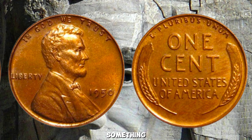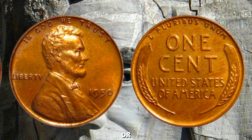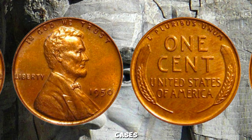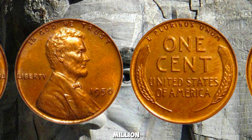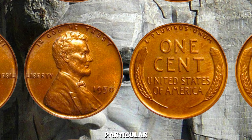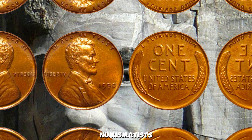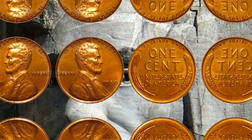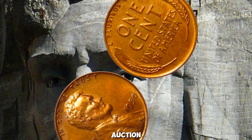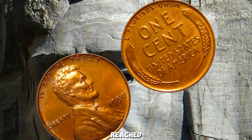The million-dollar story of the 1950 wheat penny centers around a few key factors. One particular penny was discovered with a major error that made it one of a kind. Collectors and numismatists couldn't believe their eyes when they saw this penny. The unique characteristics, combined with its excellent condition, resulted in an astronomical auction price. Imagine the excitement at the auction house when the final bid reached a staggering $1 million.